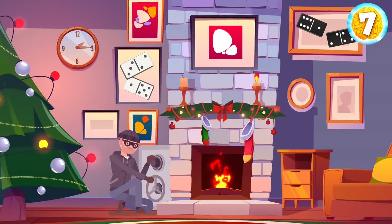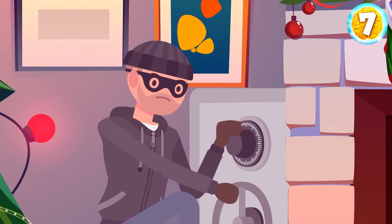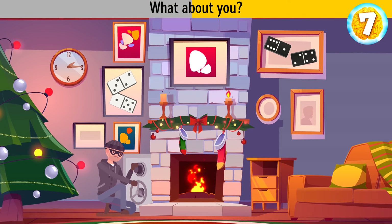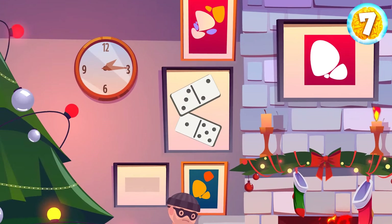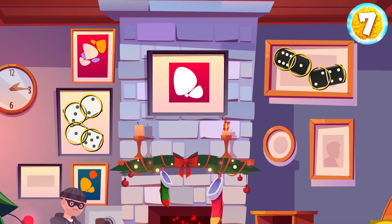Robert is a professional thief who knows that Mrs. Gold is hiding a diamond necklace in her safe. But he fails to crack the required 8-number code. What about you? Let's take a closer look at the paintings. See these dominoes? It's a clue. They form the code: 3, 2, 1, 5, 6, 1, 2, 4.